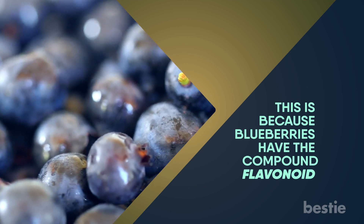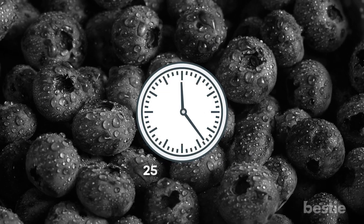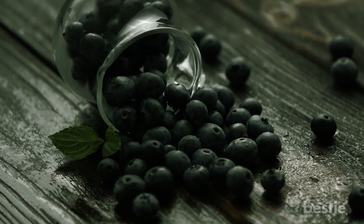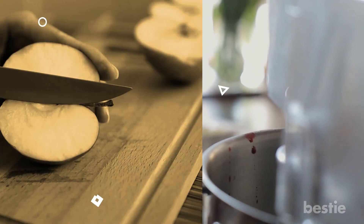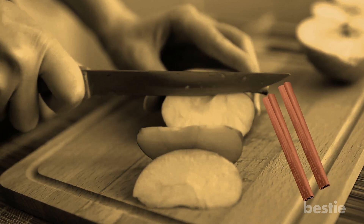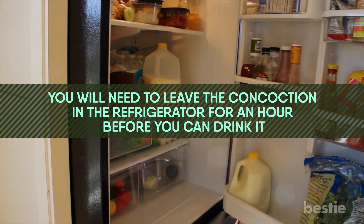For this drink, you can use either frozen blueberries or fresh ones. If you're using frozen ones, you'll need to first heat them in your microwave for about 25 seconds so the juices come out easily. Fresh blueberries don't need that. Once you have the blueberries, put a quarter cup into a pitcher and crush them with a fork or spoon. You can use one full apple, cut into thin slices. Add the apples into the pitcher along with two cinnamon sticks. Put ice on top and add water. You'll need to leave the concoction in the refrigerator for an hour before you can drink it.